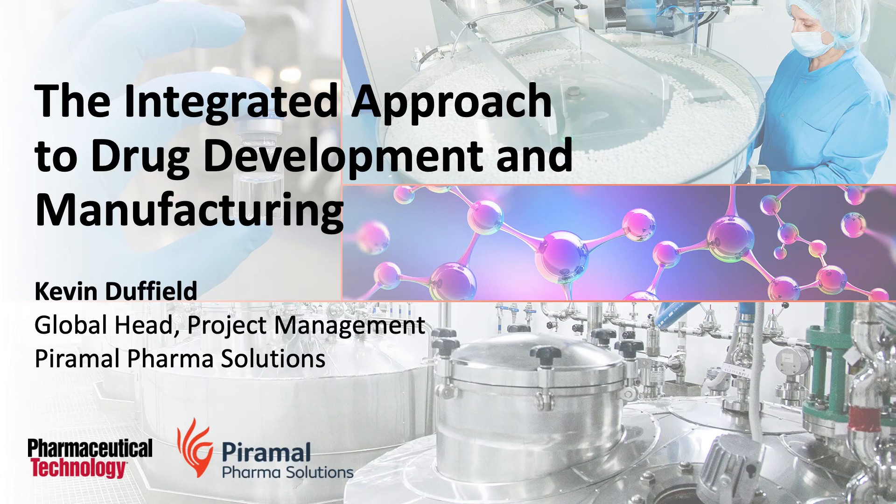Welcome to Pharmaceutical Technologies Podcast, the integrated approach to drug development and manufacturing. This podcast is brought to you by Pyramol Pharma Solutions, a global CDMO offering end-to-end solutions across the drug lifecycle.